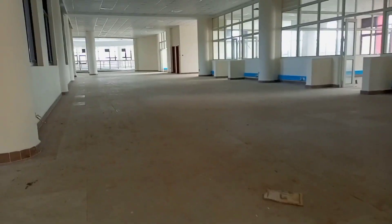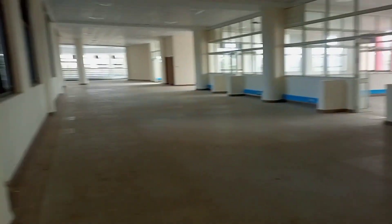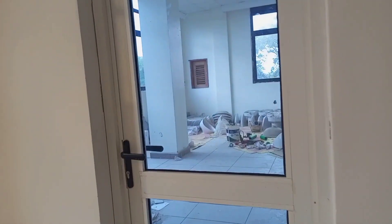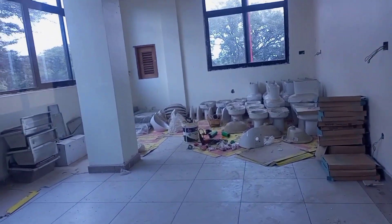Let's get to the first floor from the ground floor. On your left from the stairs you find some offices — I think they are offices. This one may be being used as a store for now.